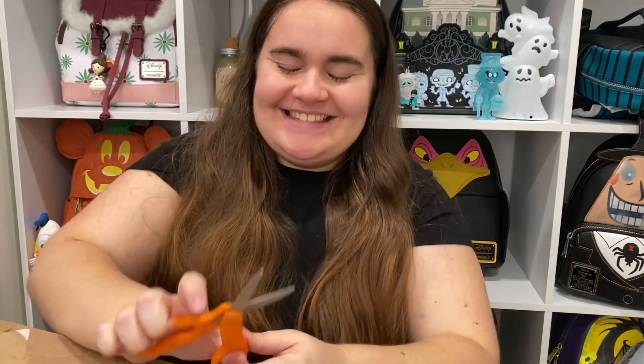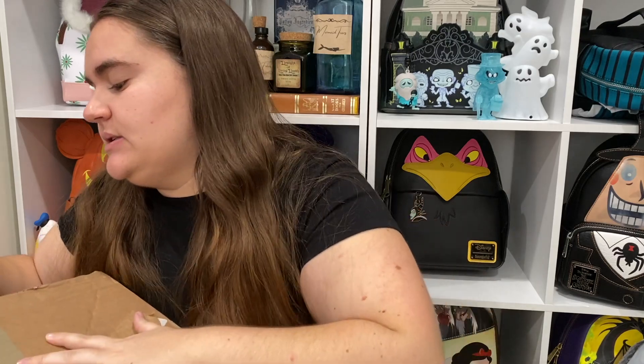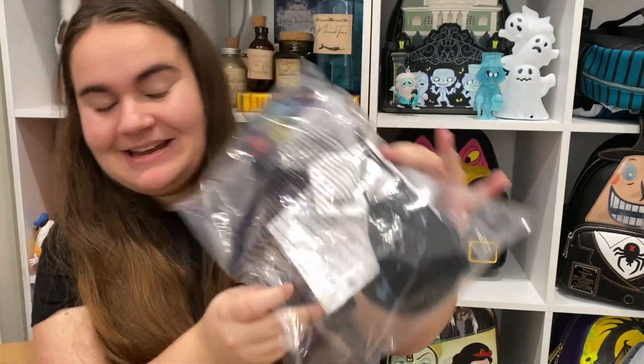Let's get into it! I've got my baby scissors — these are the only scissors in my house, I can never find them, and they're about 10 years old. Let me open this up off camera. Alright, let's start with the ears — here's a little sneak peek!